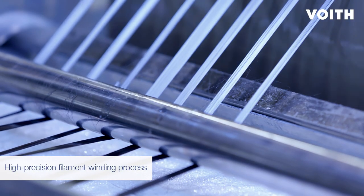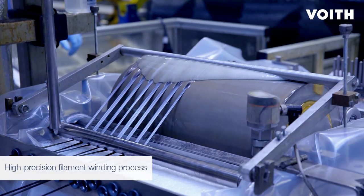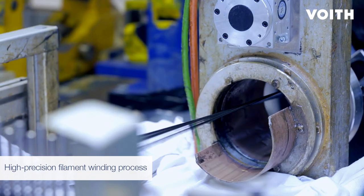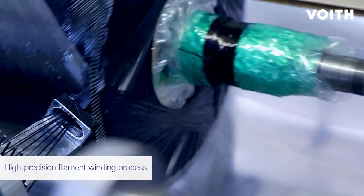Composite rolls are manufactured with a high-precision filament winding process. There, the roving fiber is pulled through a resin bath, spreaded, and wound onto the mandrel.